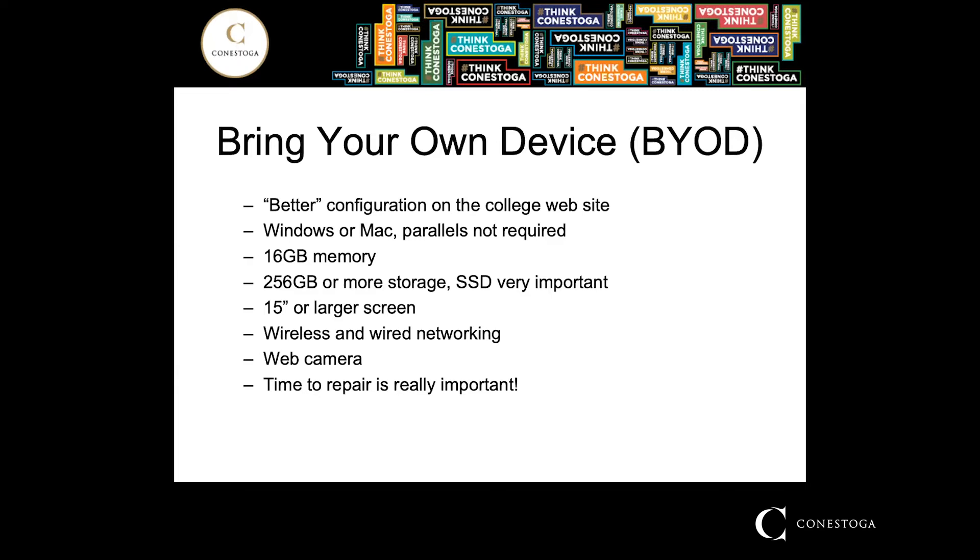The last thing I want to address with Bring Your Own Device is the time it will take to repair a failure of your laptop, which is usually related to your warranty. You use the laptop every single day in your program, and having to send it away for three weeks to get it repaired is not going to be an option you'll be able to deal with. So if you're getting a new laptop, make sure you can get a repair done pretty much the next day. If you already have a laptop without that in place, you'll need to think about how you'll deal with that.